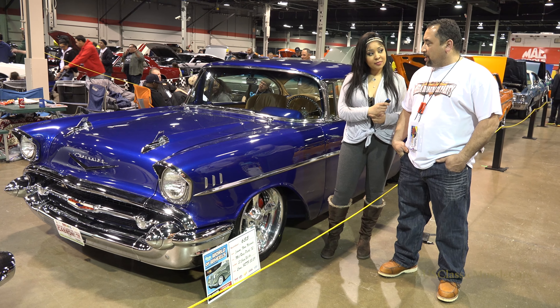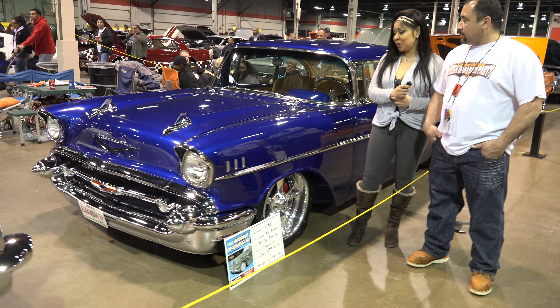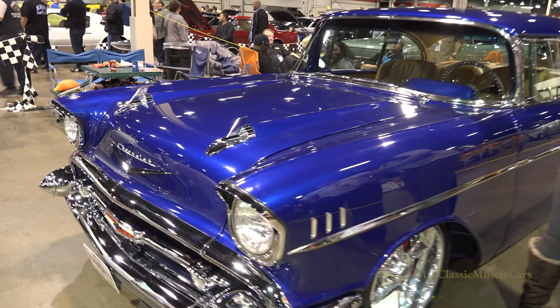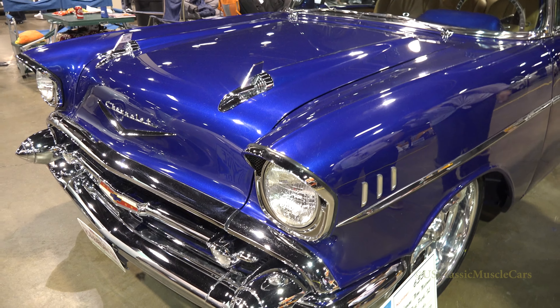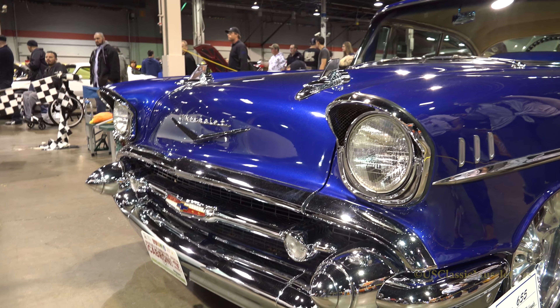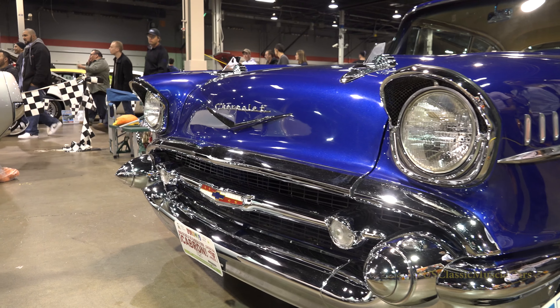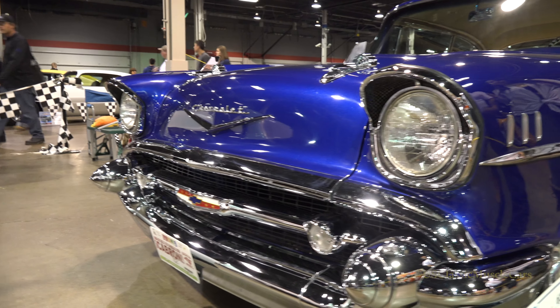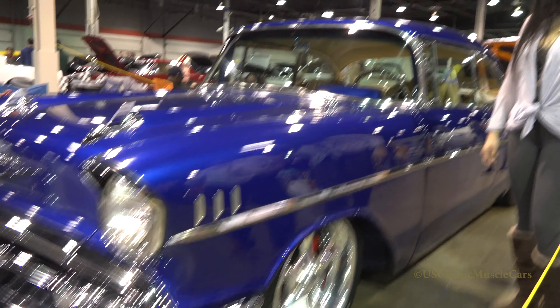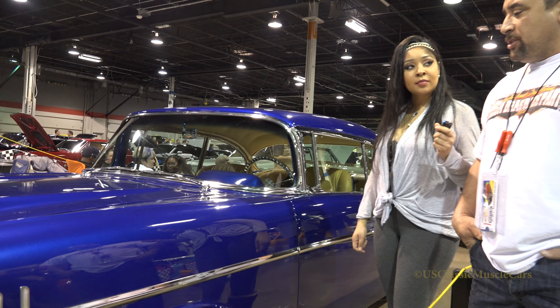Trying to stay stock looking but custom at the same time. So tell us what restorations you did to this car. We did a full restoration, frame off. We put all new steel on the car. We powder coated the frame, floors I painted on the car, and a full custom interior done to the car.